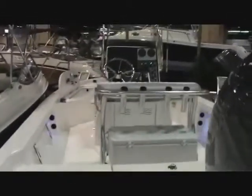The flip-down seats, you can put them in a down position and fish over them also. And the cleats are pop-up cleats, so you won't be tripping over those.